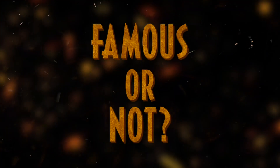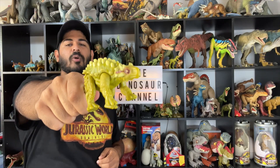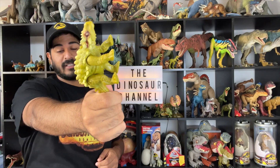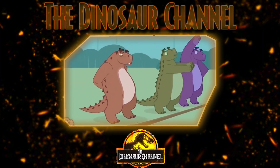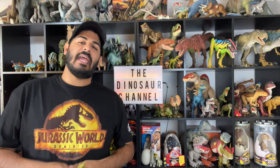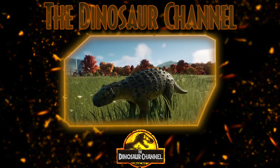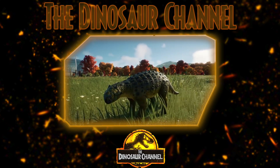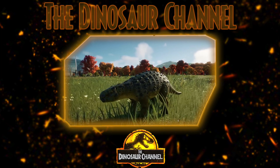So did Minmi ever become famous? The Minmi wasn't really mentioned often enough in popular culture to be called famous in any context. But it did appear in the TV series Dinosaur King and in the 1999 documentary series When Dinosaurs Ruled. In the Jurassic franchise, it can be seen in the video games Jurassic Park 3 Park Builder and Jurassic World Evolution 2. It also has its own action figure as part of the toy line for Jurassic World: Fallen Kingdom.